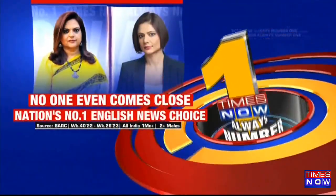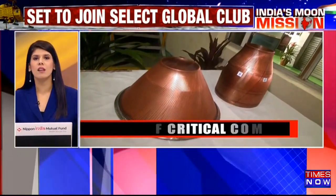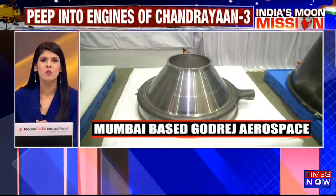Welcome back. With just three days remaining for the launch of ISRO's Chandrayaan-3 mission, we visited Mumbai-based Godrej Aerospace, which has supplied critical components for India's space missions. Here is a look at how Godrej Aerospace is contributing to fueling India's space ambitions.